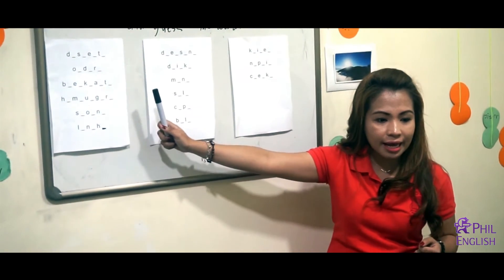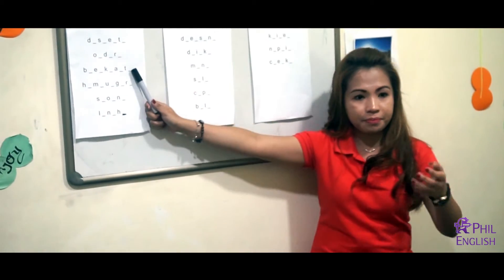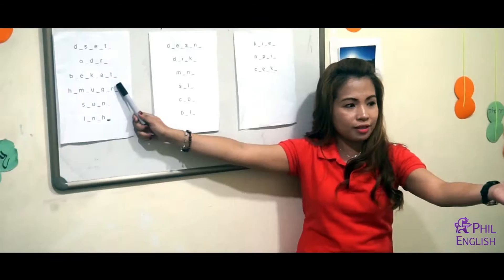Next one. John, Lucy, Hazel — Breakfast. Very good, breakfast. Spelling please, Lawrence: B-R-E-A-K-F-A-S-T-S. Very good.